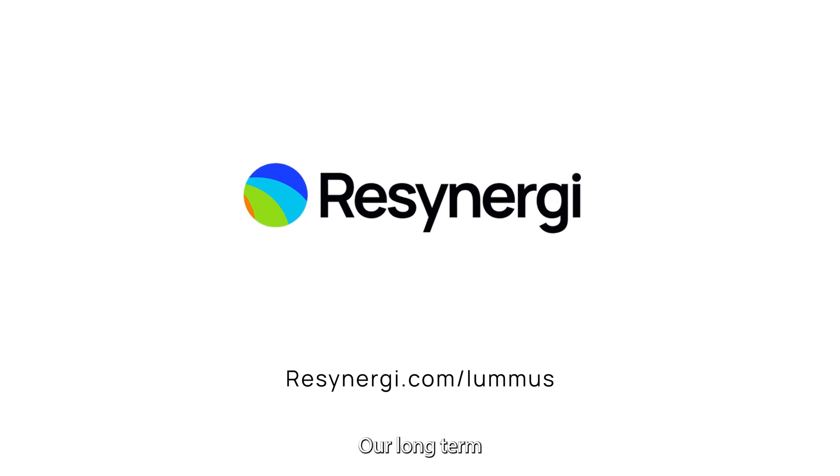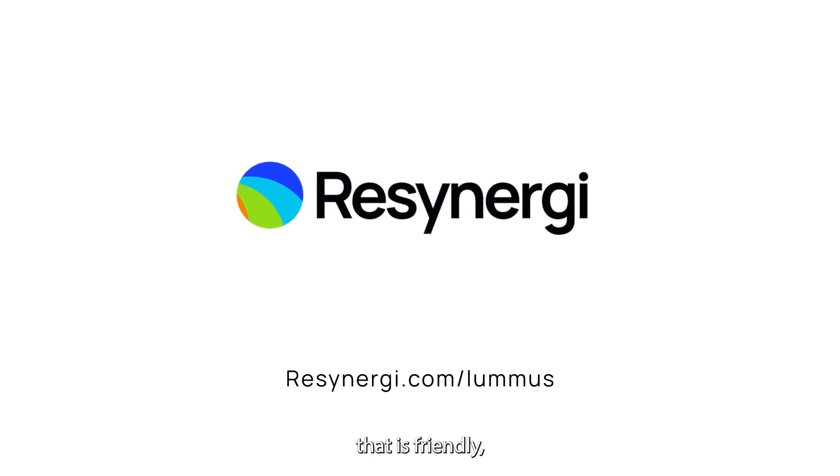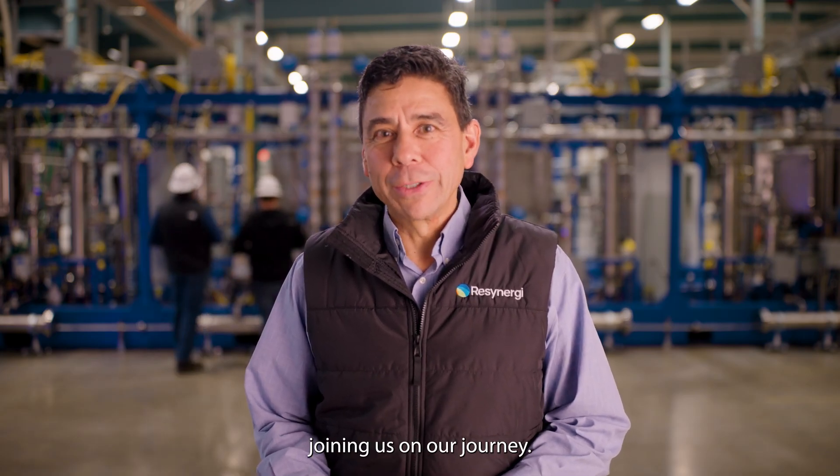At ReSynergy, our long-term goal is to recycle all plastic and do it in a way that is friendly, safe, and clean. I'm Brian Bauer, co-founder and CEO of ReSynergy. Thank you for joining us on our journey.